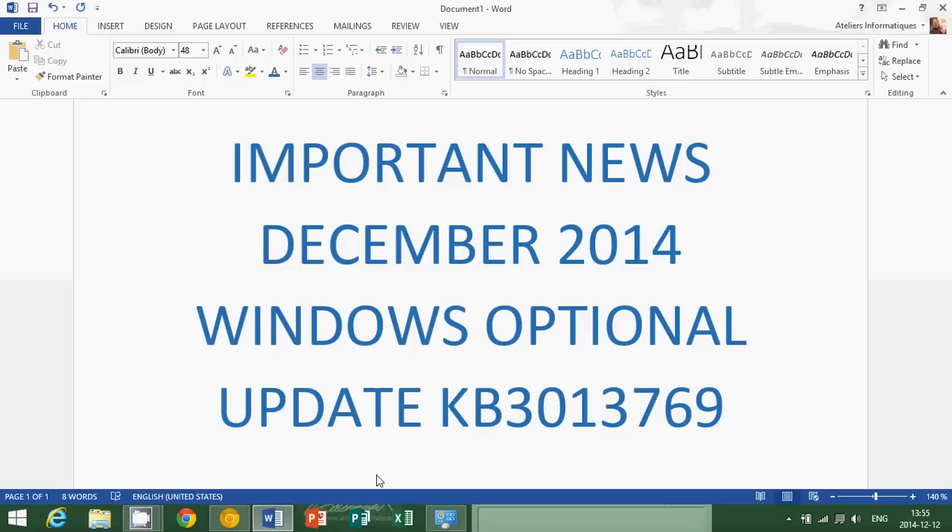If you are using Kaspersky antivirus, just skip it. It doesn't really matter. If your computer is going well, just leave it alone and don't update.